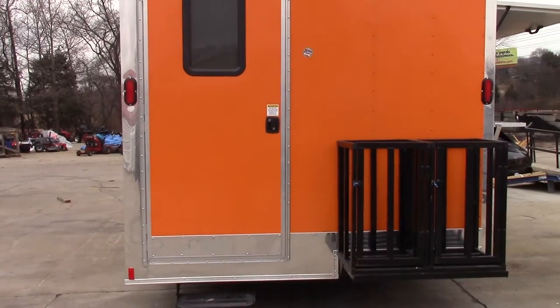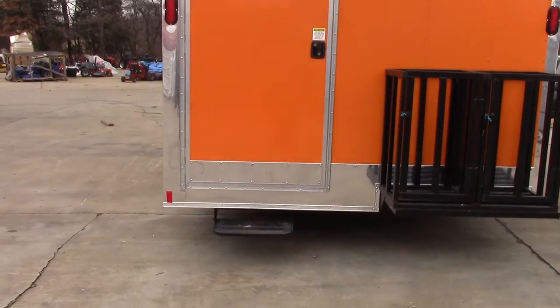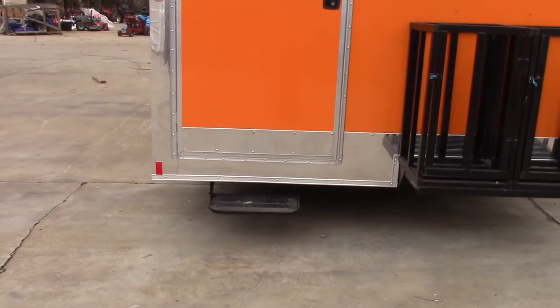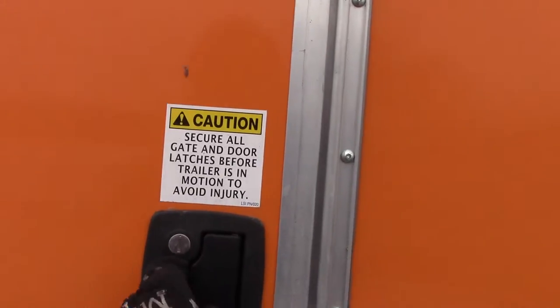At the rear there is also a 36 inch RV style access door with a fold-out step. The door also has a screen door on the inside.